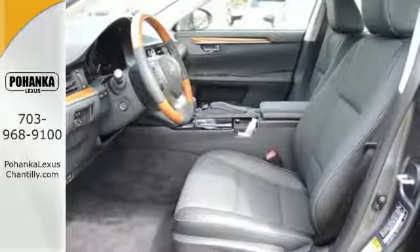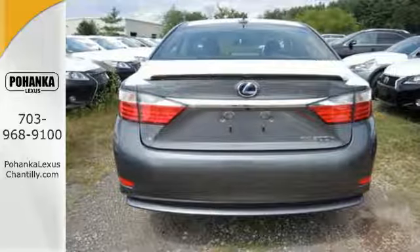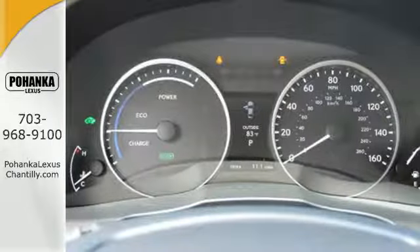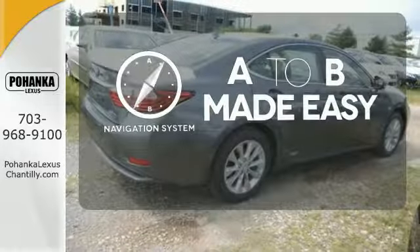It also has world-class luxury amenities inside, like the stunning Power Moon Roof, easy-to-use steering wheel audio controls, and smart systems like the garage door transmitter and emergency communication system. Never feel lost again with the navigation system.